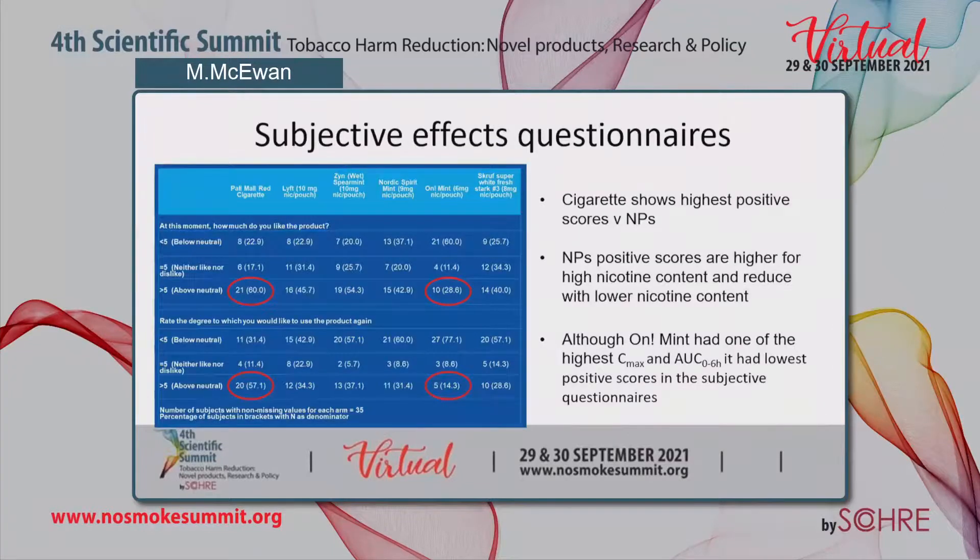For the subjective effects questionnaires, based on how much subjects liked the product and whether they would like to use it again, the cigarette showed the highest positive scores versus all nicotine pouches. Among the nicotine pouches, higher positive scores were associated with higher nicotine content products, reducing with lower nicotine content. Notably, although the On Mint had one of the highest Cmax and AUC values in the study, it had the lowest positive scores in the subjective questionnaires.